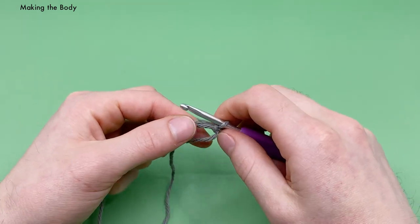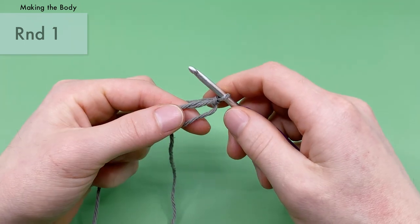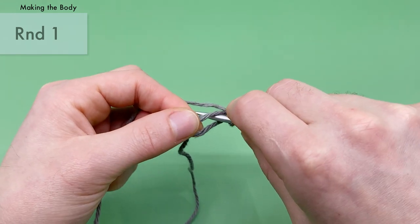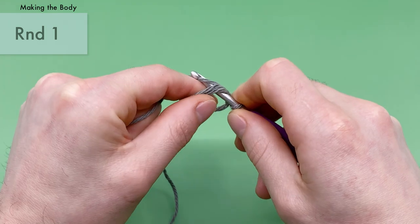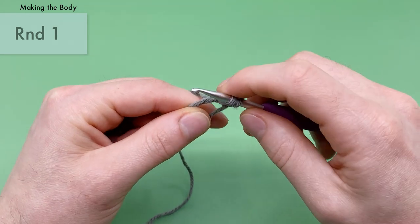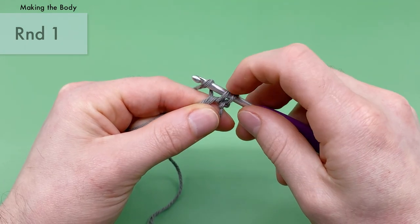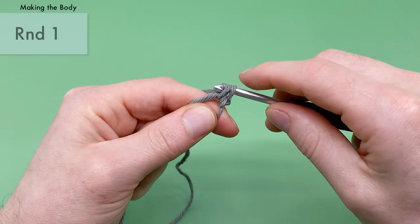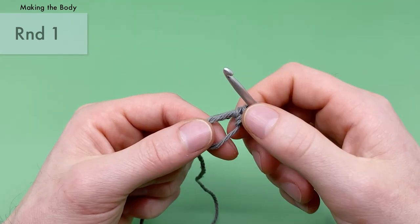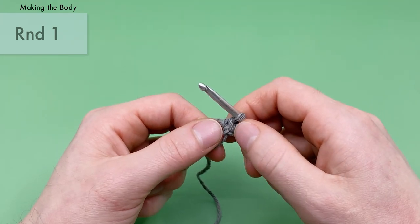For round one, we're going to do six single crochets into the center of this magic loop. For a single crochet, take your crochet hook and go into the stitch — in this case, the magic loop itself. Yarn over with the end attached to the ball and pull through the stitch so you have two loops on your hook, then yarn over again and pull through both loops. The majority of this pattern is made with single crochets, so it's a really good stitch to get to know. We're going to do six of those into the same stitch — the magic loop.